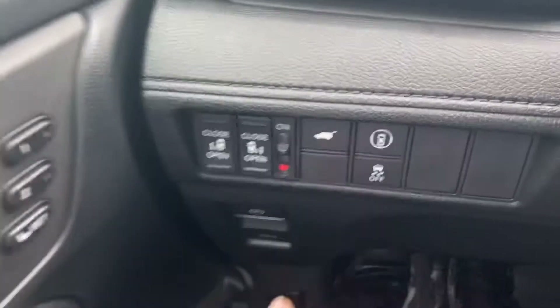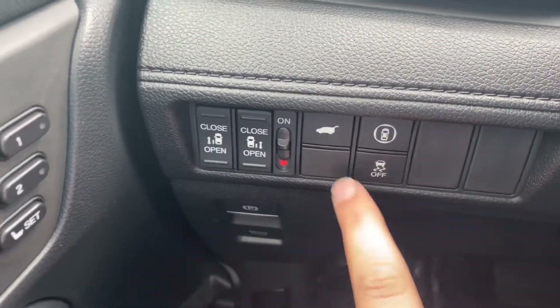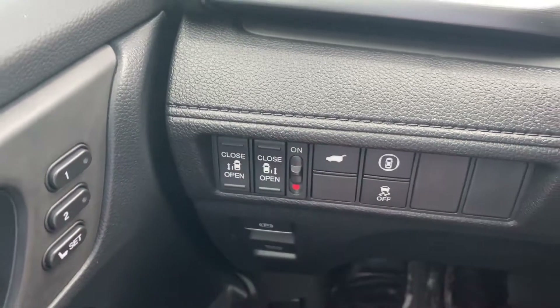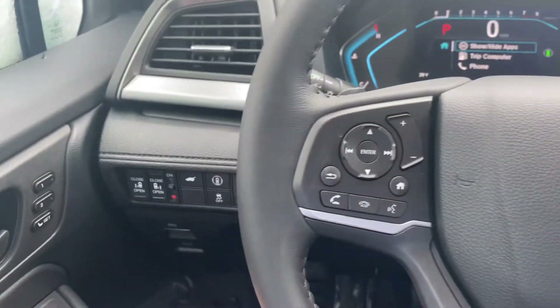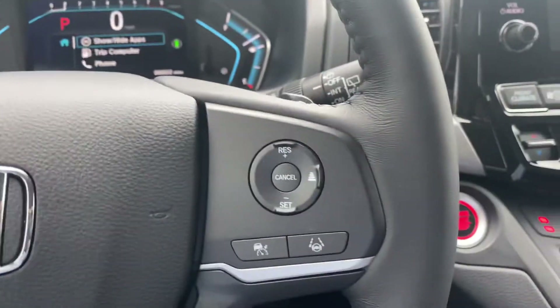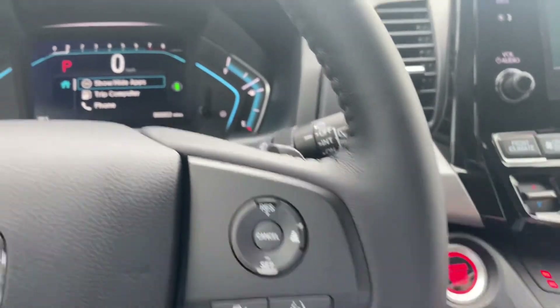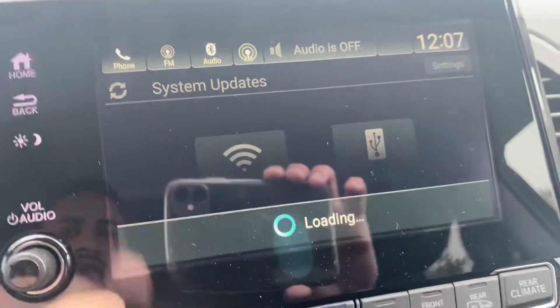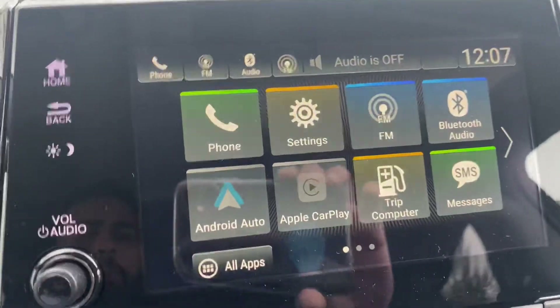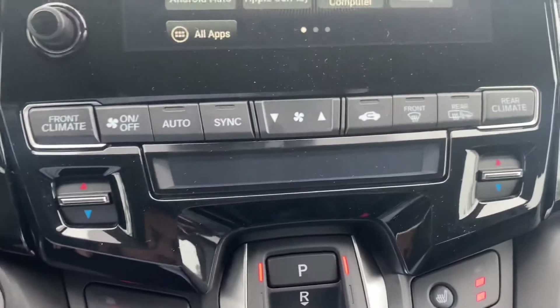Over here is your sensing button with traction control and your trunk button, with your automatic side doors opener. Picking up a phone call, dropping a call, volume — right there for you — with your adaptive cruise control. Over here is your touchscreen with Apple CarPlay and Android Auto, backup camera, Bluetooth system, and your climate control.